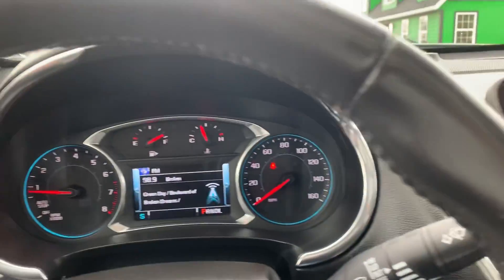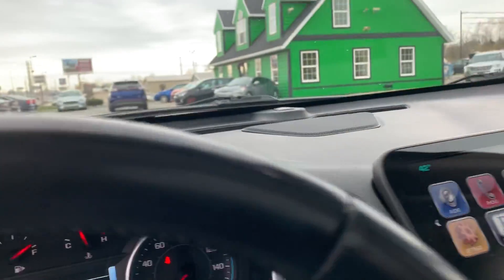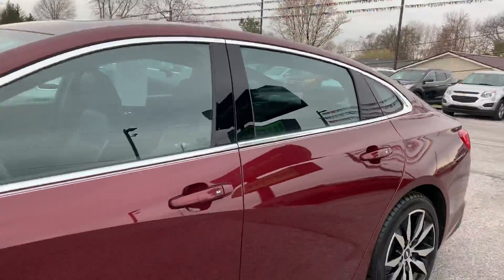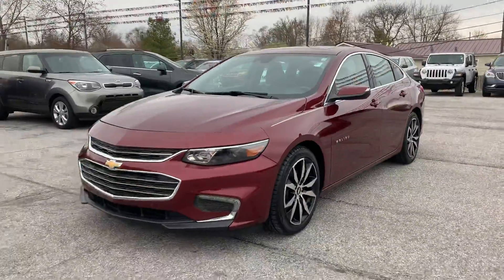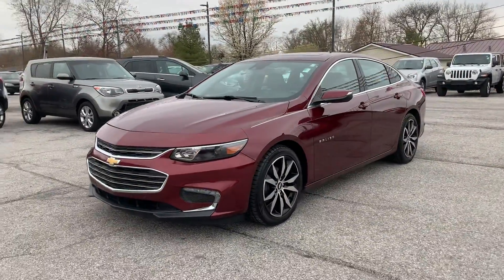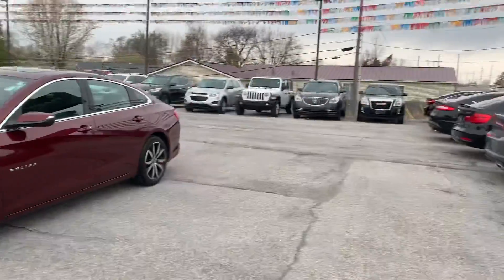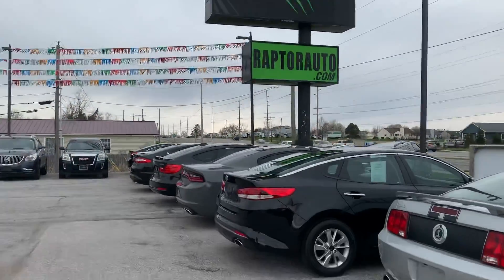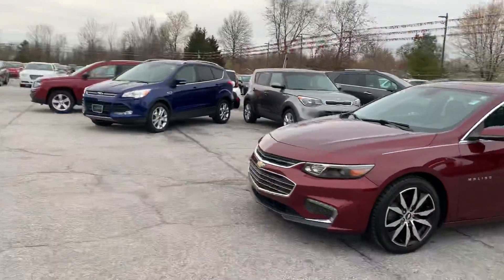This one has only 82,000 miles on it. It is sharp — this one will not last long. Once again, 2016 Chevrolet Malibu LT. Any other questions, please visit our website raptorauto.com or just come see us in the big green building on Lyman Road.